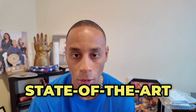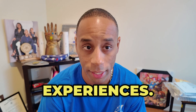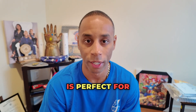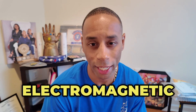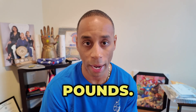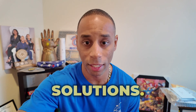Tonal is a state-of-the-art wall-mounted strength training system that uses digital weights and advanced technology to personalize workout experiences. With a sleek design and compact size, Tonal is perfect for anyone looking for the gym experience in your own home. Tonal uses electromagnetically generated digital weights, allowing for smooth and adjustable resistance up to 200 pounds. This system replaces traditional weights and machines, offering versatile and space-saving solutions.